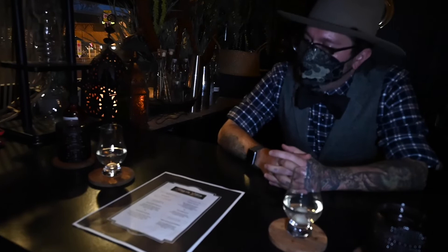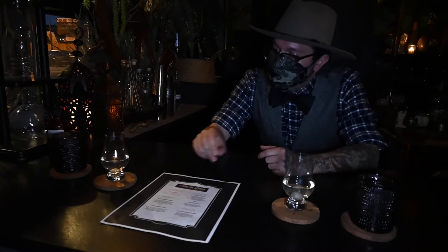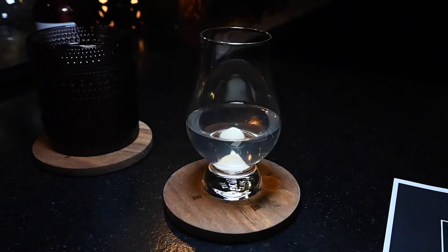So we have a welcoming cocktail, which we normally don't have. We're doing the Gibson 50-50, which is equal parts gin and dry vermouth with a dash of orange bitters.